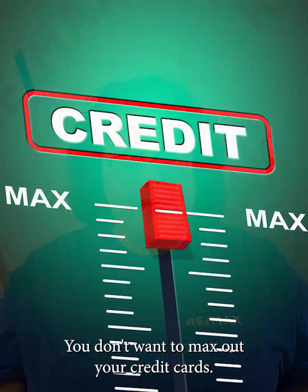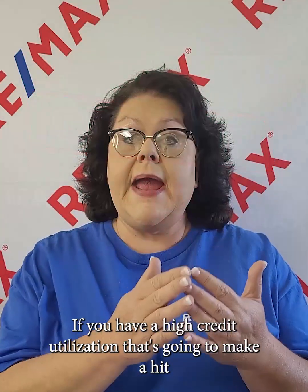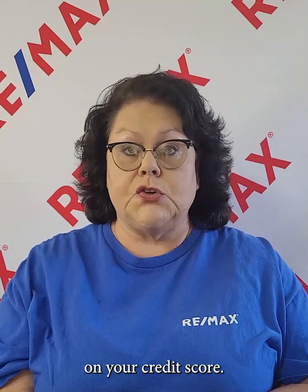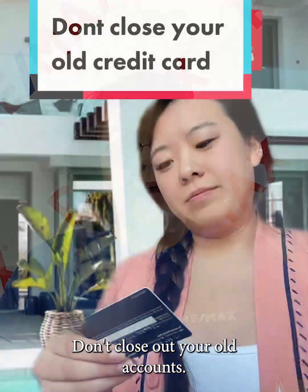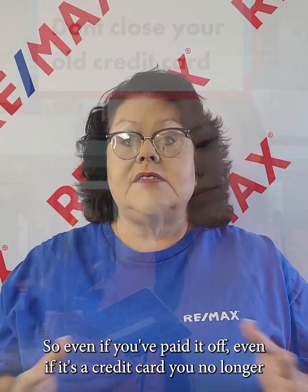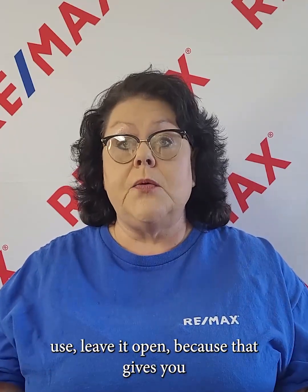Don't max out your credit cards. If you have a high credit utilization, that's going to make a hit on your credit score. Also, don't close out your old accounts. Old accounts prove longevity. So even if you've paid it off, even if it's a credit card you no longer use, leave it open because that gives you a longer credit history on the bureaus.